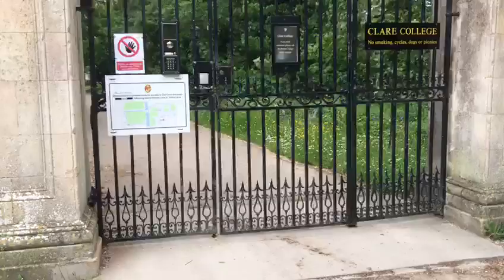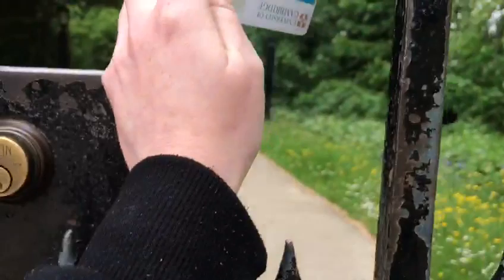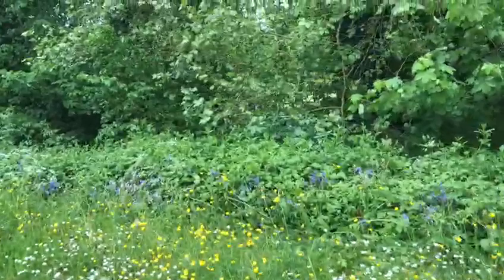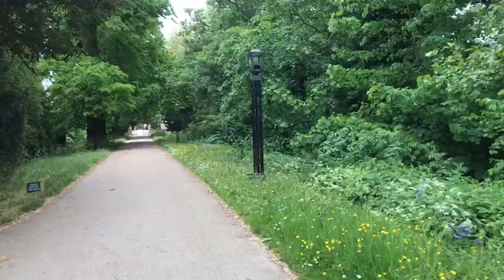So we're getting in using our card. There's lots of gates to get through. This is the avenue here which is lovely, and at night it's kind of lit up with lights. Yeah so this is kind of the way into our garden.